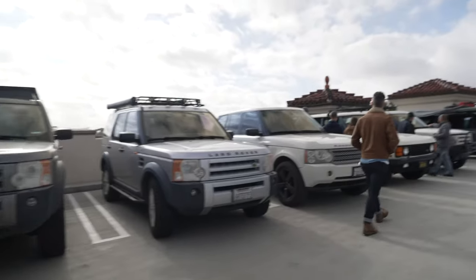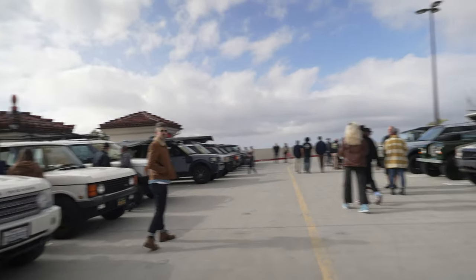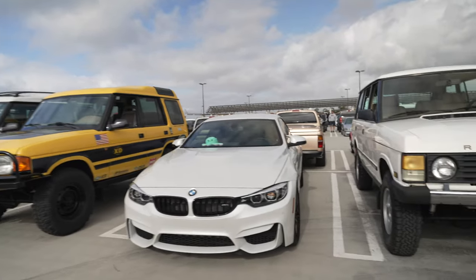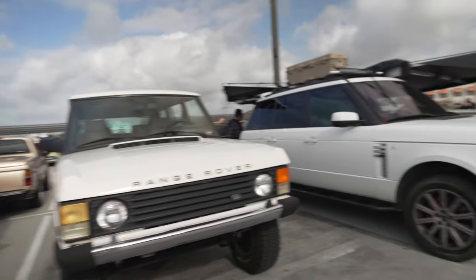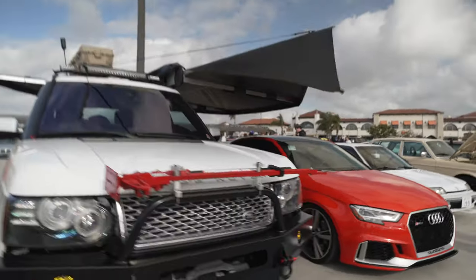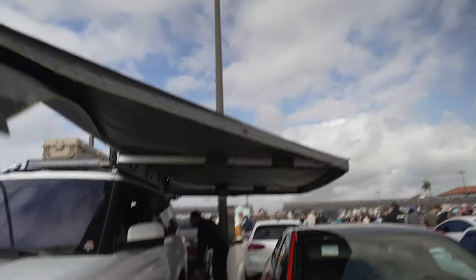At the back of the parking lot we have the Range Rover Club — lots of Range Rovers and one lonely BMW. Check out this one — it's ready to go glamping, overlanding, whatever you want to call it. Ready to go off-road: got the big jack and the sunshade up.